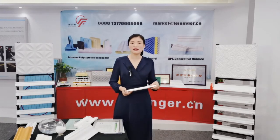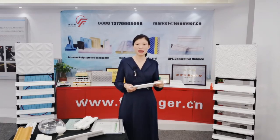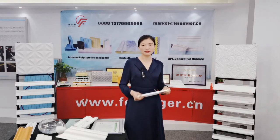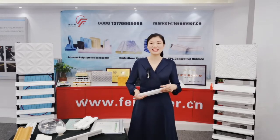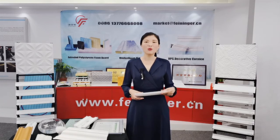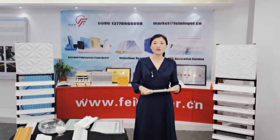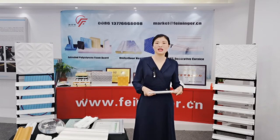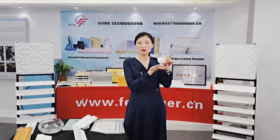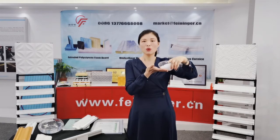Our XPS cornice is made from virgin polystyrene, using 100% CO2-forming agent, making it eco-friendly with no pungent smell. At present, we know that health is the most important thing. Our XPS cornice is one kind of decorative material where clients pay more attention to eco-friendly characteristics. This is our raw material — virgin polystyrene. You can see it is very clean, very white, without any impurity.